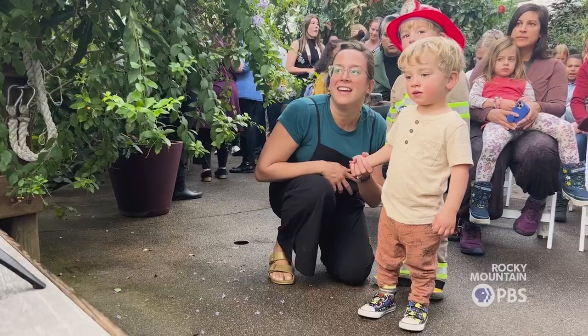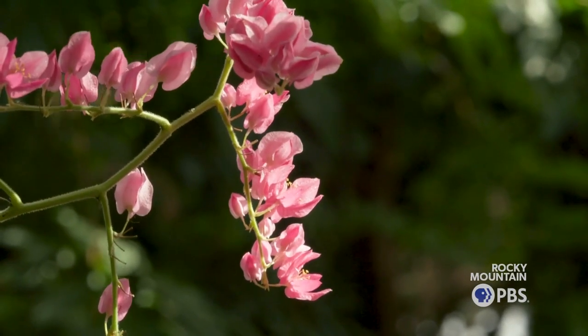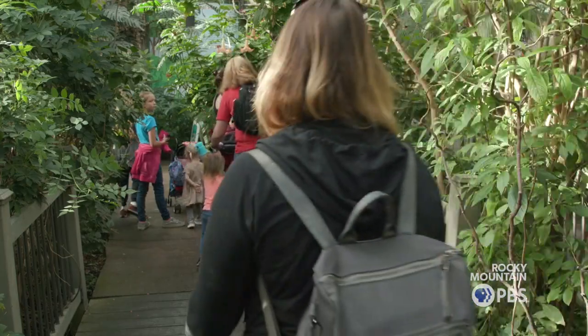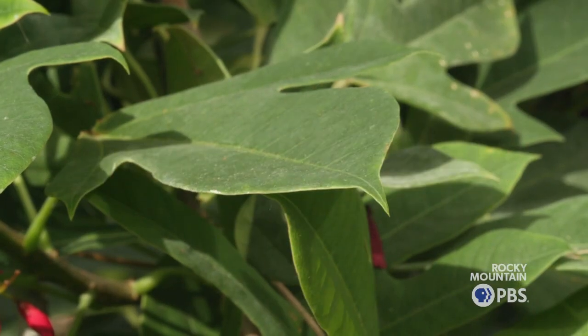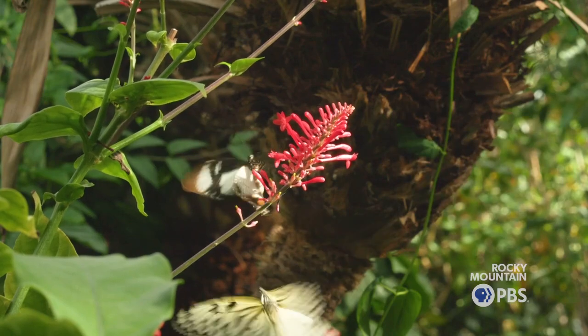A lot of times they are reading in books about these creatures and I think there's a lot missed when they don't really get to see it firsthand. We thought bringing them here to see butterflies that they might not see in their backyard at this time of year — they can see things that are pointed out in the book and get to see it firsthand. It's pretty neat to see ones that we don't often get to see in northern Colorado.